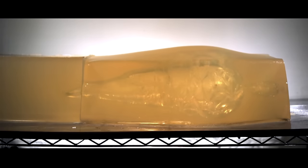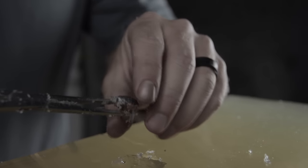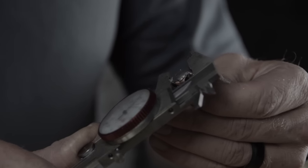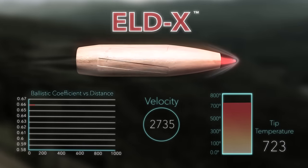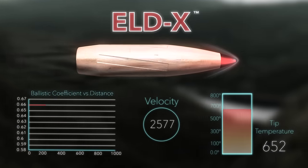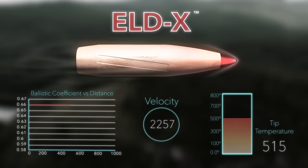At longer ranges, say 800 yards, you're going to get one and a half times expansion and you're going to get 85-90% retained weight and you're going to get two feet of penetration with very, very large and very, very deep wound cavities. So the end state of these bullets is you have a bullet with a high and constant BC. You have a mechanism for expansion in the tip — that's what ensures the terminal performance. It works at close range, conventional range, and beyond conventional ranges. No other bullet out there can do that.